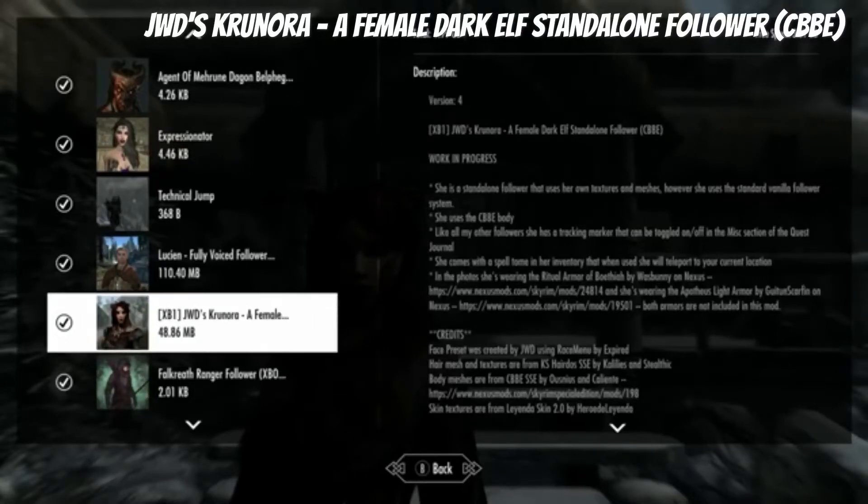We're looking at another one of JWD's followers — I kind of enjoy these so I was like, why not check out another one. She's a dark elf, which is pretty interesting. She's a CBE follower with a tracking marker. You can look in the mystery journal but she should be at the Nightingale Inn. I found her outside; I don't know if she goes inside, but she probably does.